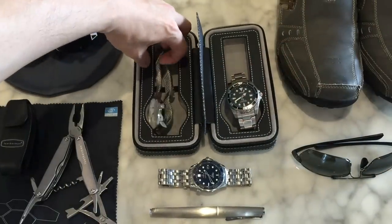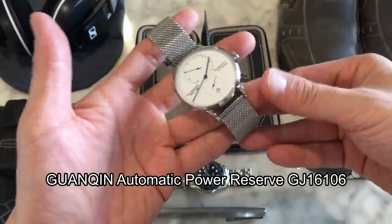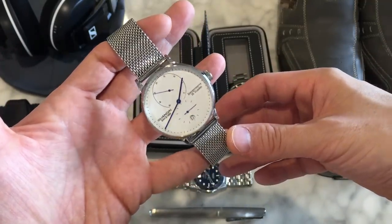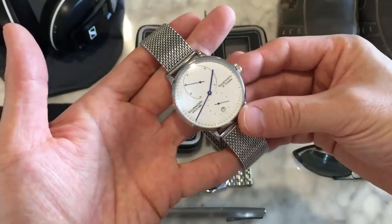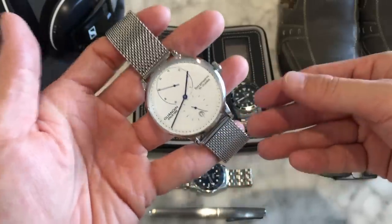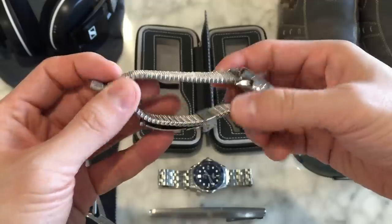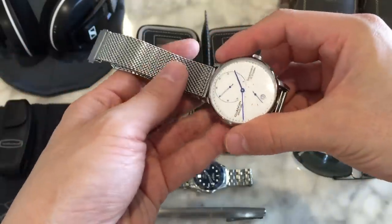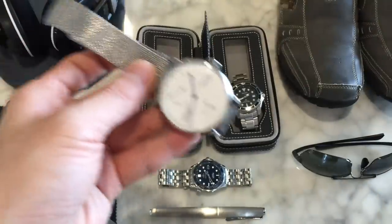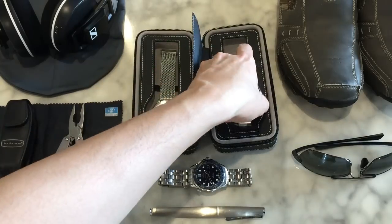Lastly in terms of watches, I have the Kuanqin — this is the Kuanqin Nomos Lambda, which I call the full model. Links to GearBest are down below. It takes its styling from the Nomos Lambda, something I really like and that has attracted comments, so it's taken the spot of my preferred Chinese watch. It's also got a nice mesh bracelet, which I enjoy — I'm very much a metal bracelet person, and since most of my other Kuanqin watches are leather, this one automatically takes my preference.